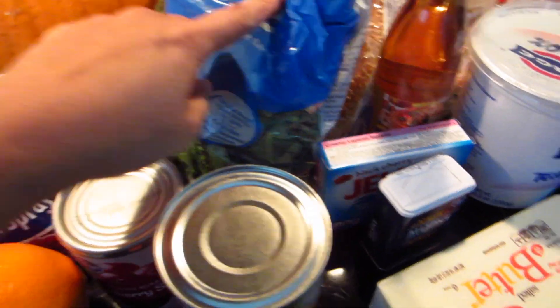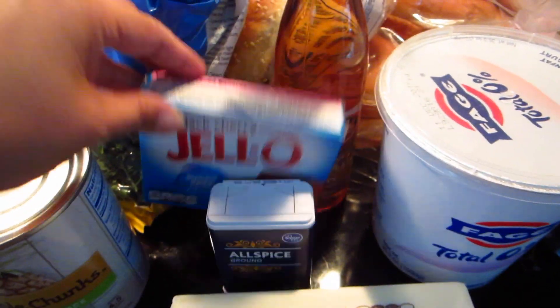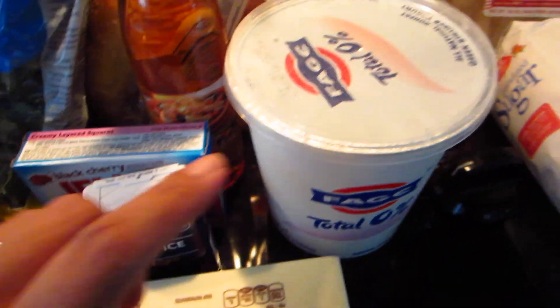We have a whole cranberry sauce, pineapple chunks, kale, and Jell-O — this is sugar-free black cherry. All spice, butter, yogurt, and sherry vinegar.